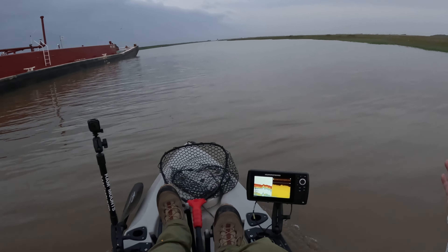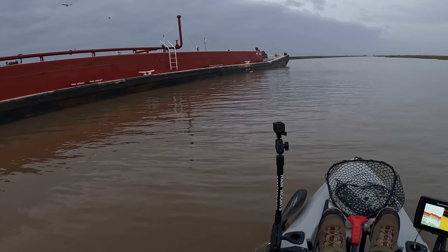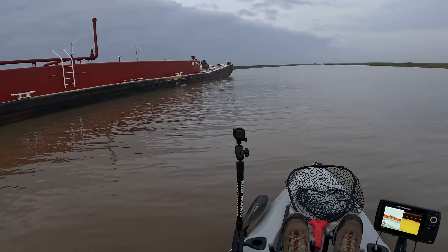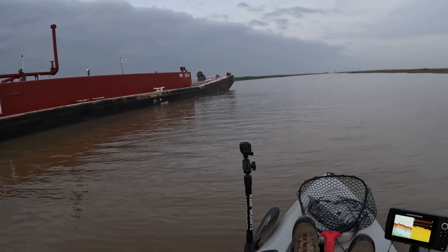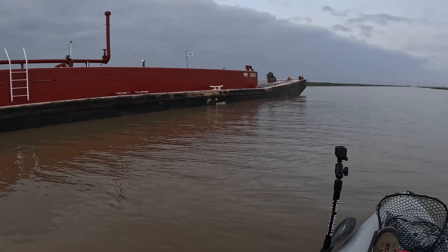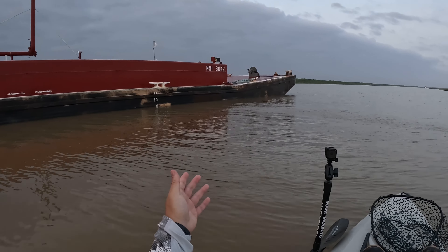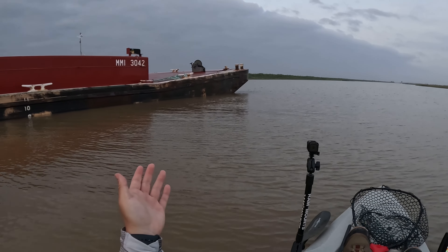As I pass all these barges parked to the side here — not sure why, maybe you guys know more about barges — these things are massive. You have to be careful if you're in a kayak, especially if you fish near the ICW. There are a lot of big barges out here, so watch out.